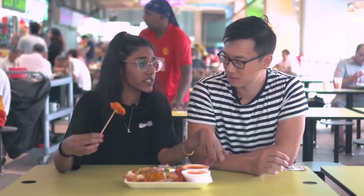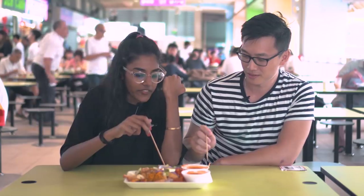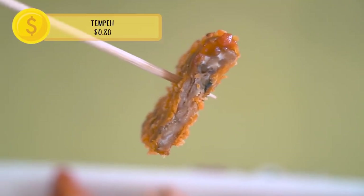What really stands out from Indian Rojak is the sauce. It looks a little bit like satay sauce but it's not — it's slightly spicy but mostly sweet. I have never tried this before. The prawn flavor in that little piece is so strong, and everything is super crispy.